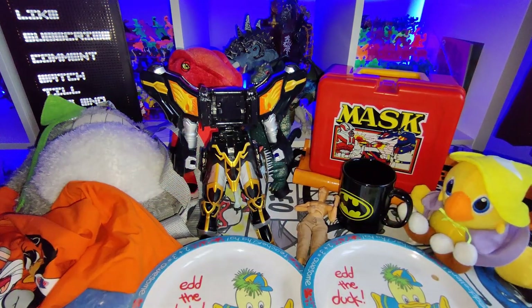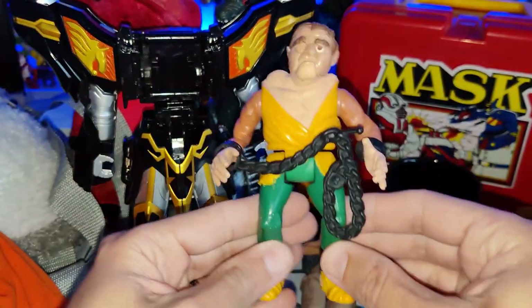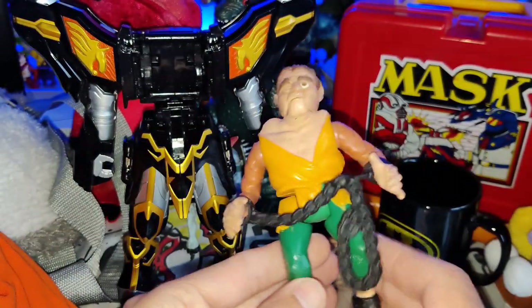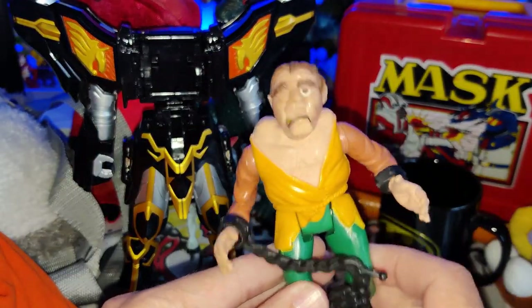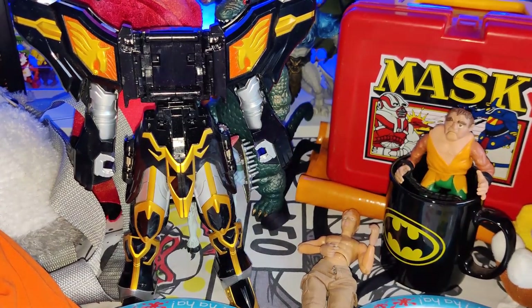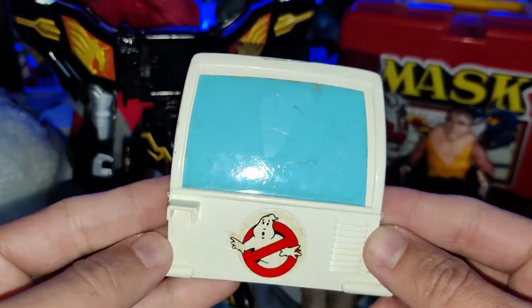I got this Ghostbusters Quasimodo — really nice, complete with his chain, and his action still works, which is great. Always good to get a bit of vintage Ghostbusters. I also got the Ecto-1 backdoor.